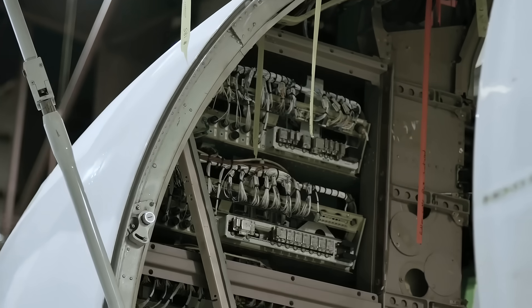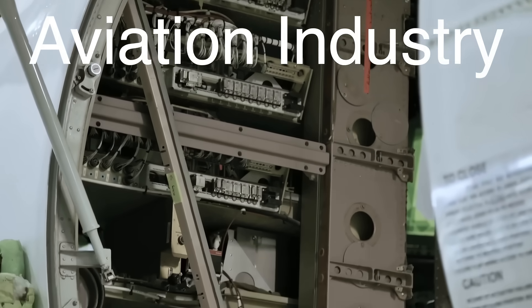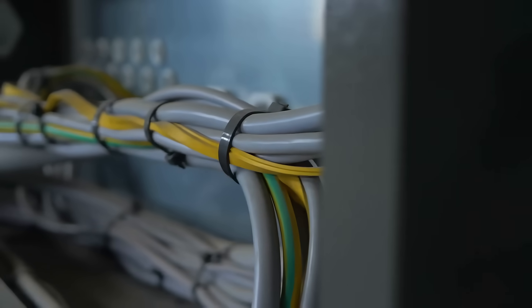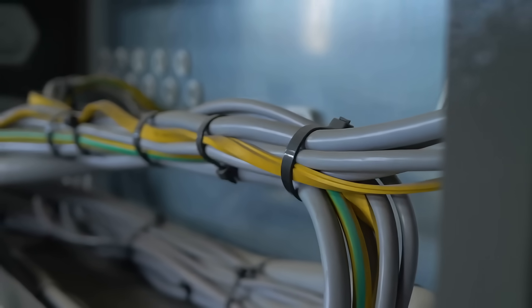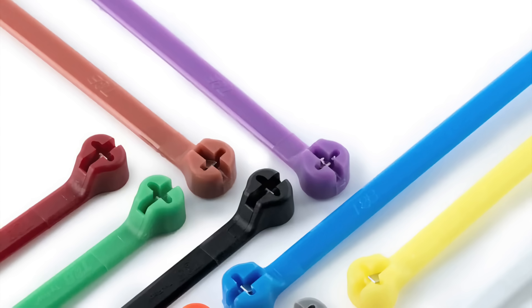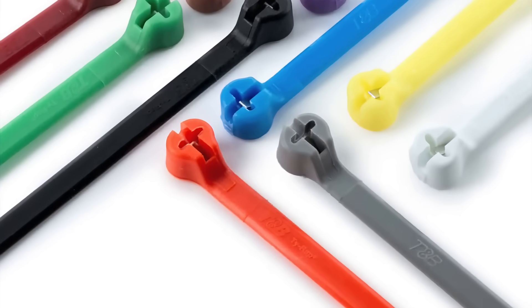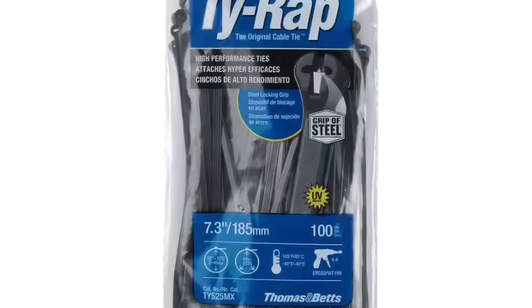The tie wrap quickly proved to be a game-changer in the aviation industry. Its ease of use, combined with its reliability and durability, made it an indispensable tool for managing complex wiring systems. The success of the tie wrap in aviation soon led to its adoption in other industries, including automotive, electronics, and construction. The versatility of the zip tie meant that it could be used in a wide range of applications, from securing cables and hoses to bundling tools and equipment.